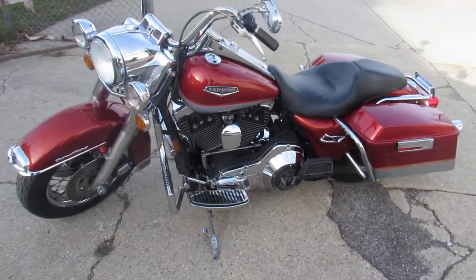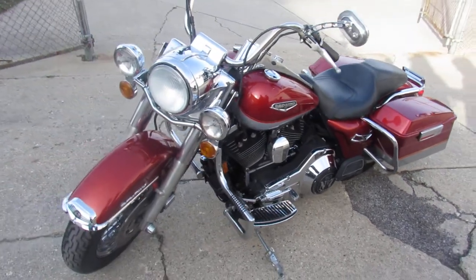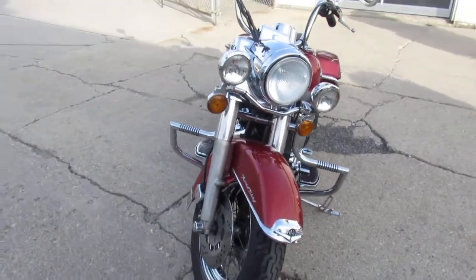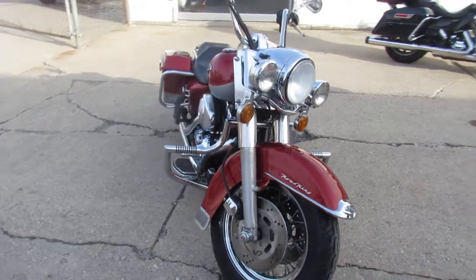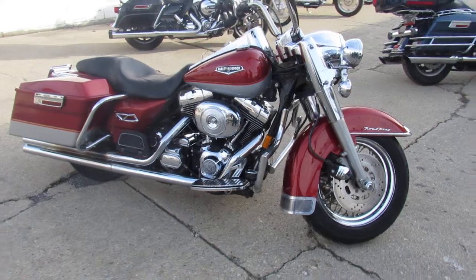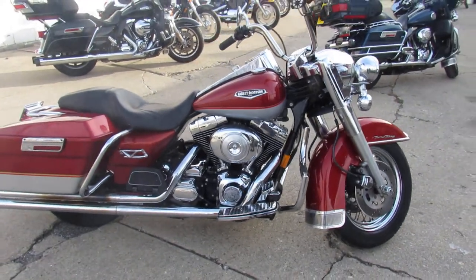Hey guys, it's Poo Wolf Power Sports doing some videos on the used Harley we just got in. Got a real nice one — a Harley-Davidson Road King for sale. It comes in the Aztec orange pearl and diamond ice pearl paint. I'm gonna bet this thing was hard to find in its day. We don't see many of this color.